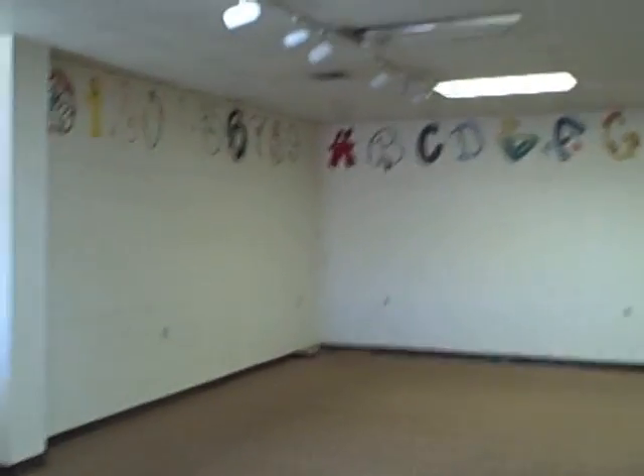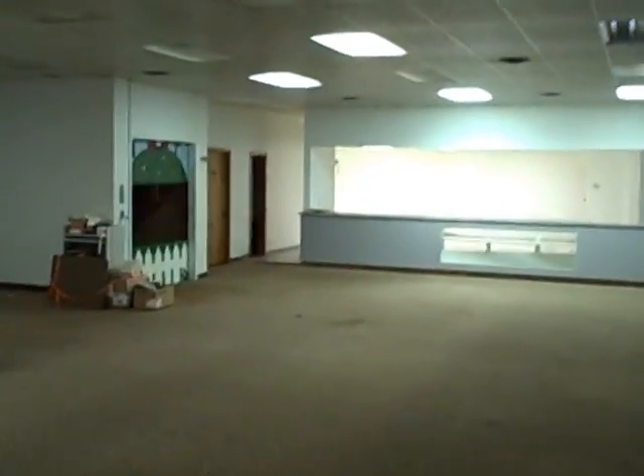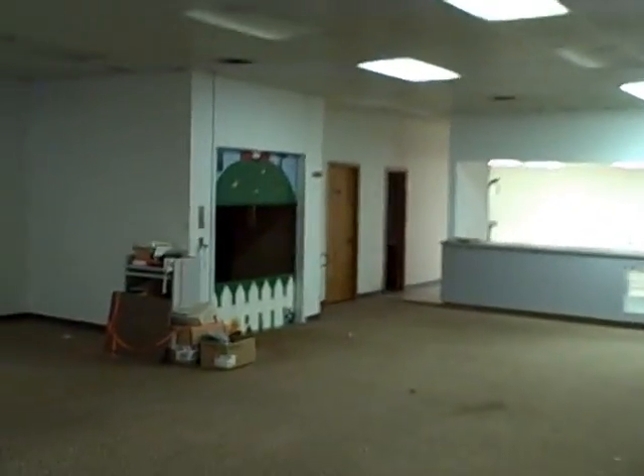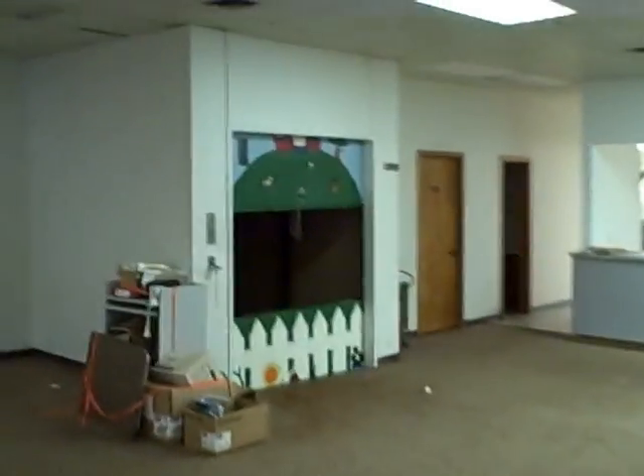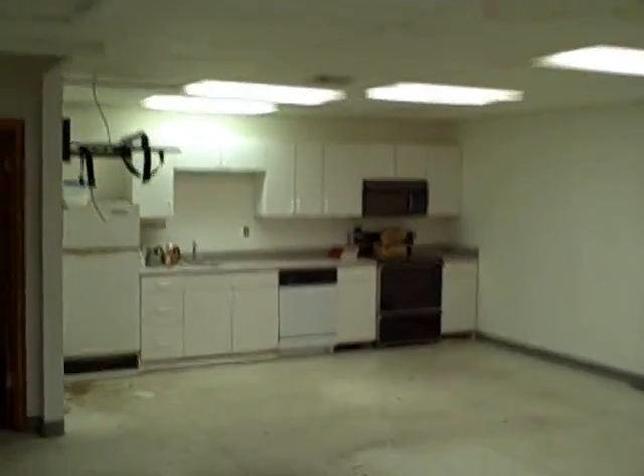Upstairs, we've got another large 3,800 square foot room. As you can see, there's some paint in here — the owners had an educational business in here. Here's the freight elevator. There is a long countertop where they did business. Here's the stairway to the back. And then there's a kitchen, along with two bathrooms upstairs.